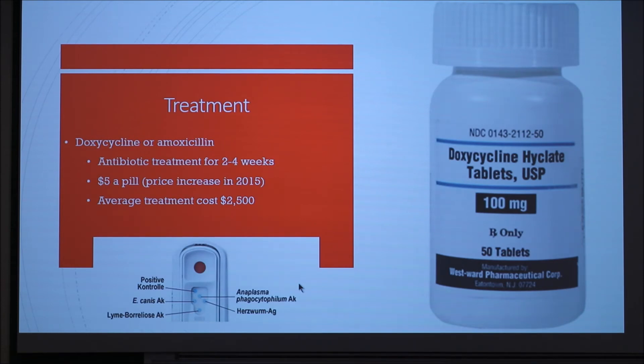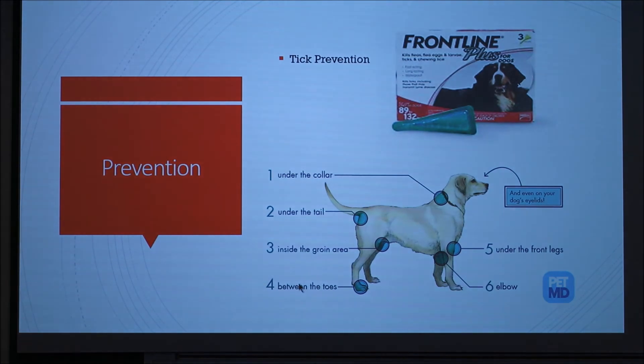Because treatment is so expensive, you should focus on prevention of this disease. The only thing you can do is prevent the tick from biting or latching on to your dog. We like to use medications that kill ticks, fleas, eggs, and larvae in general. One important thing to do is check your dog after it comes in from outside.